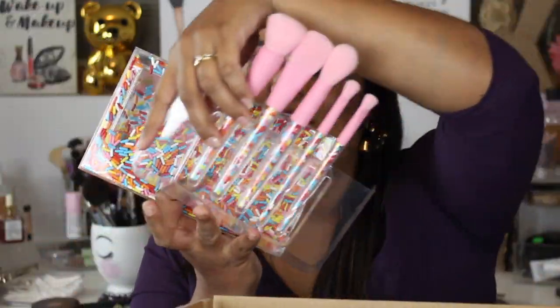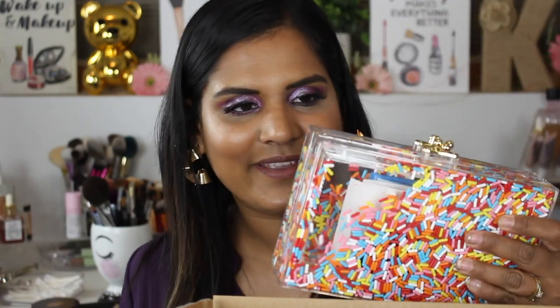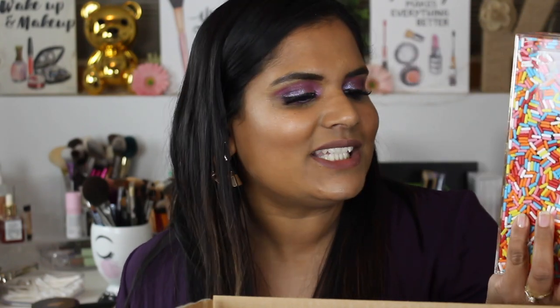This is what the box looks like. I already used this, but let me put up a picture for you guys — it was a brush set and it came with a freaking clutch. I already took this out with me, it's so cute. Even my husband is obsessed with this, and everyone that saw me carrying it tonight was like 'oh my gosh what is that?' It's a clutch from Sephora, full of sprinkles, and it came to go with this.